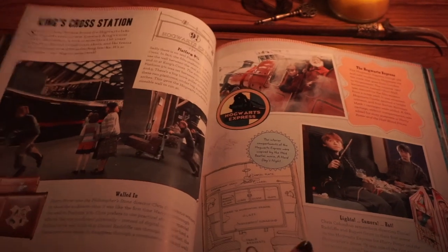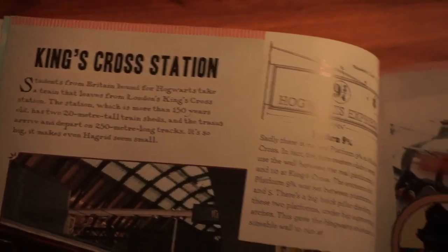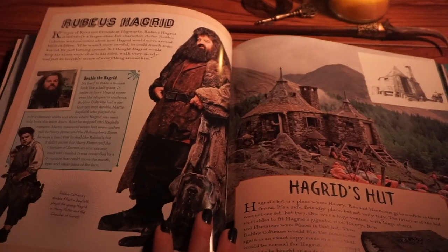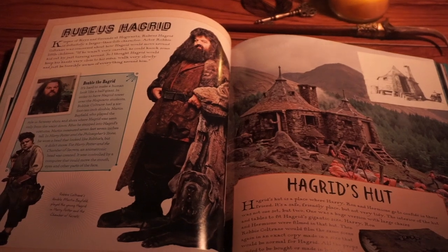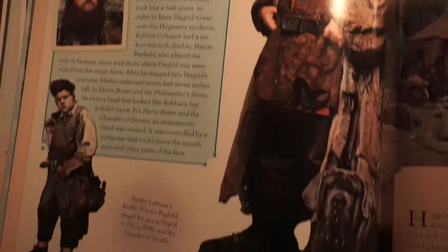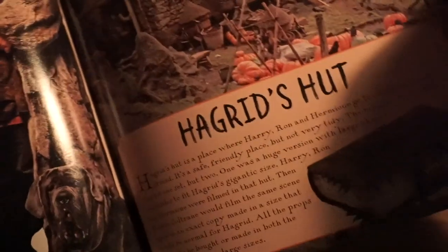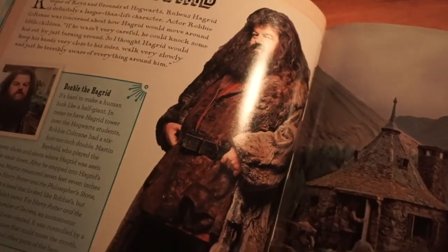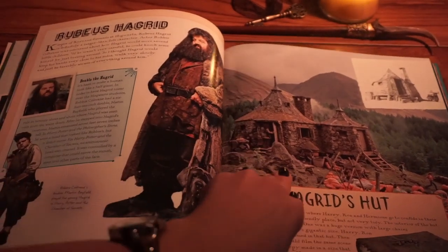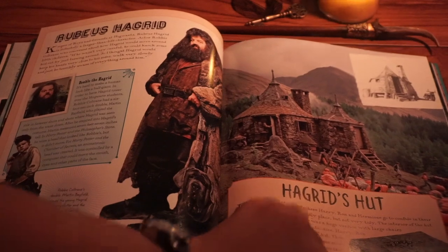We're moving on to King's Cross Station. As the title said, it does talk about different locations in the Harry Potter and Fantastic Beasts series. Here is Robbie Coltrane's double, Martin Bayfield, who played the young Hagrid in Harry Potter and the Chamber of Secrets. I didn't know that he had a younger double, but it makes sense — it did look quite like him though. Here's Hagrid's hut with the Monster Book of Monsters.